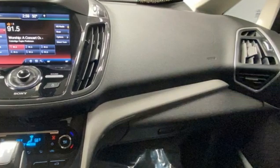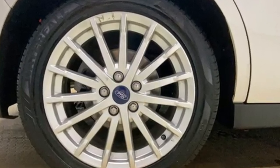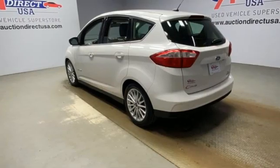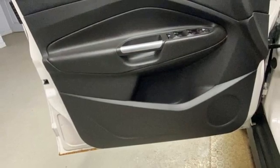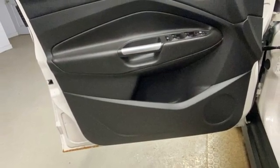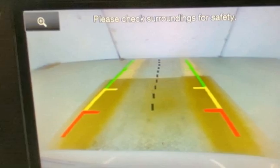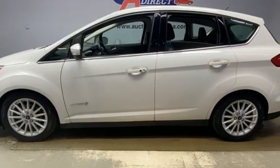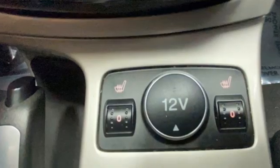A great vehicle is comprised of great features like these: Bluetooth wireless audio streaming, Wi-Fi hotspot, front heated leather bucket seats, rear parking sensors, doors and push-button start proximity key, dual zone climate control, continuously variable automatic transmission, active grille shutters, gas pressurized shocks, and inline four-cylinder engine.